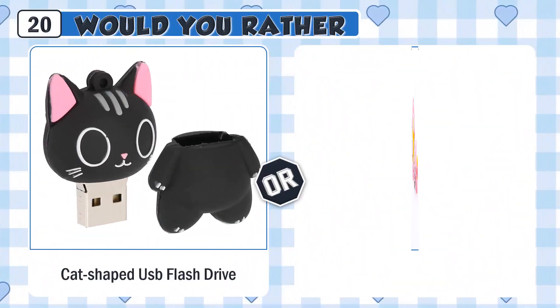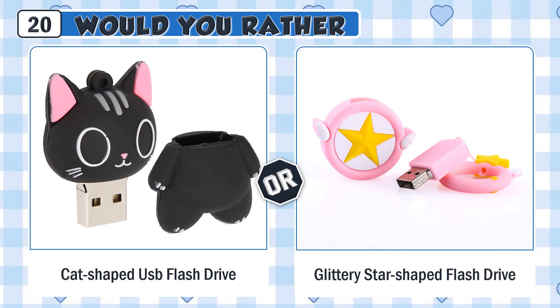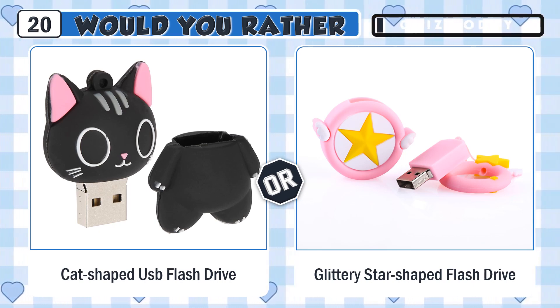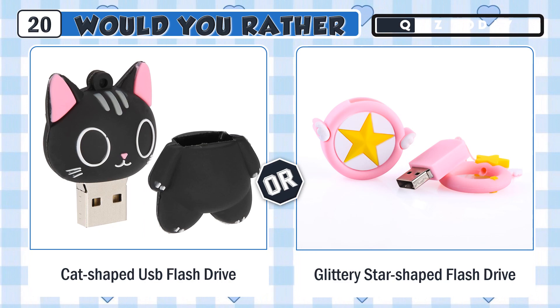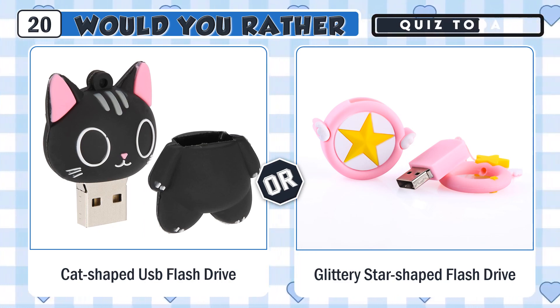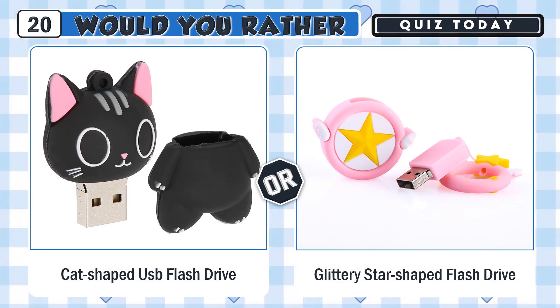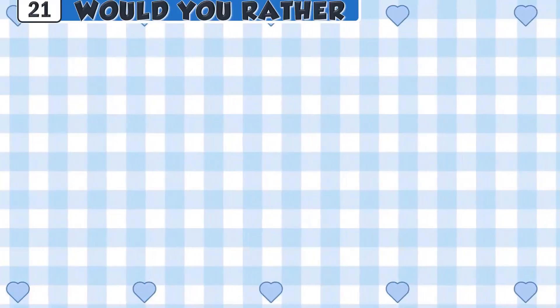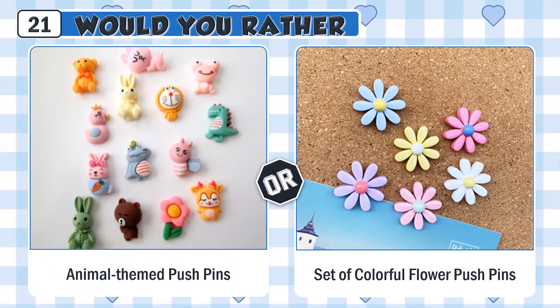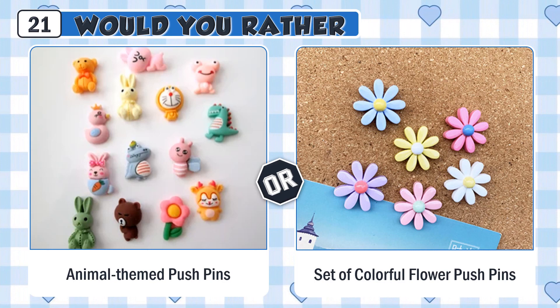Would you rather have a cute cat-shaped USB flash drive or a glittery star-shaped flash drive? Would you rather use a set of cute animal-themed pushpins or a set of colorful flower pushpins?